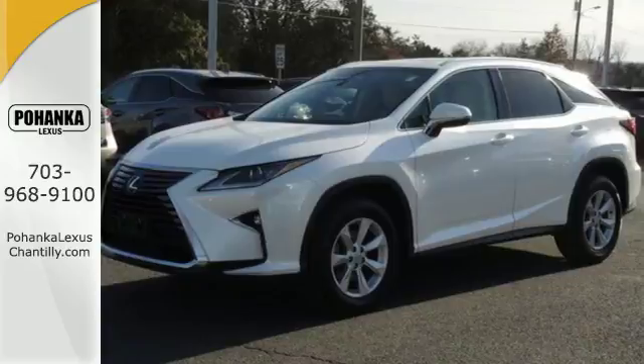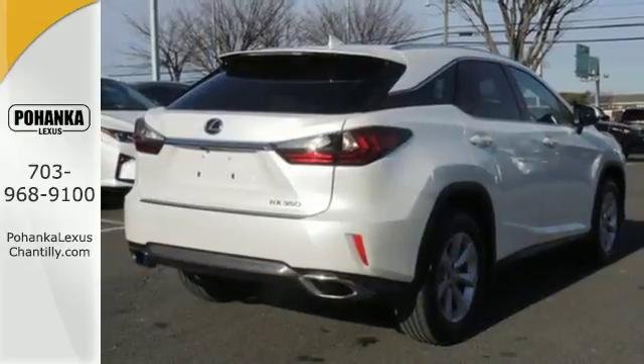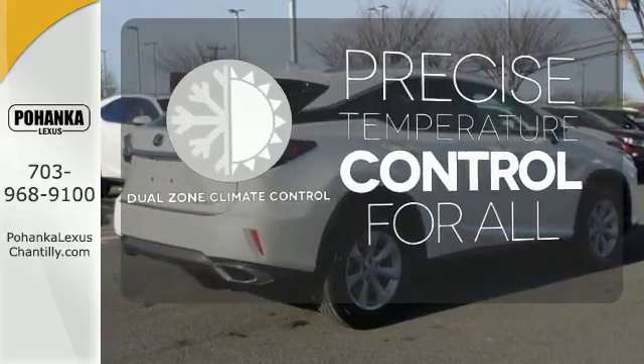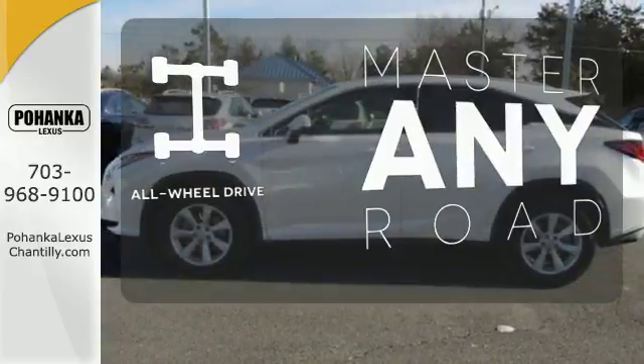Get inside and show the world you're just as sophisticated as the car you drive. No one will complain about the temperature with the dual-zone climate control. Control the road with all-wheel drive.